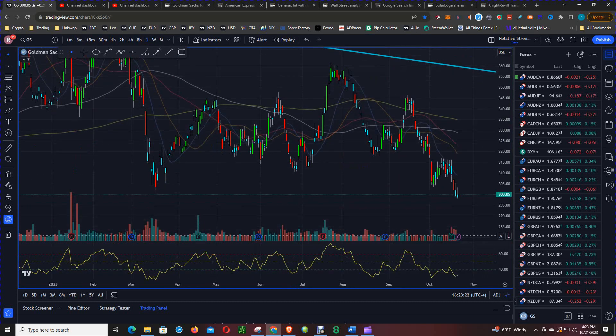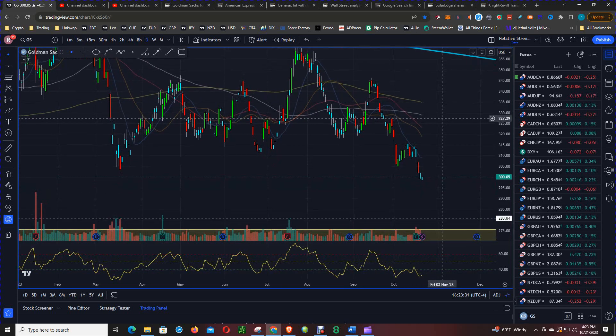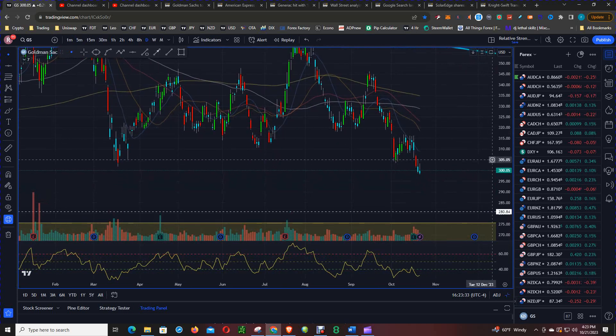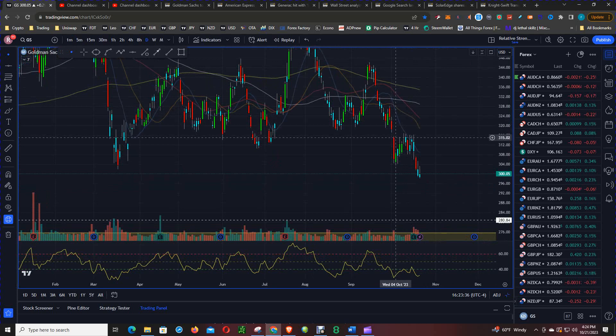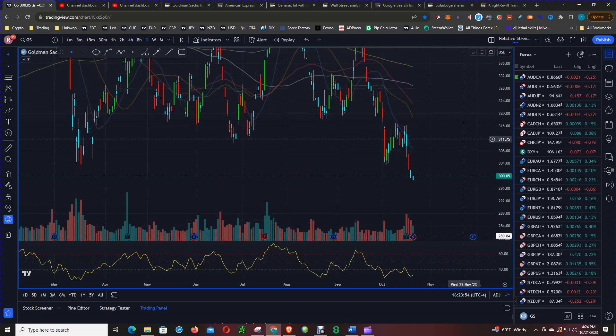On the daily chart, you can see price is below all the moving averages, and these moving averages will serve as dynamic resistance. In recent weeks we had a gap down and price could not close above the high of the candle that gapped down. On Wednesday, you can see another gap down, and the following subsequent two days we had these rejection wicks, which implies more downside risk.